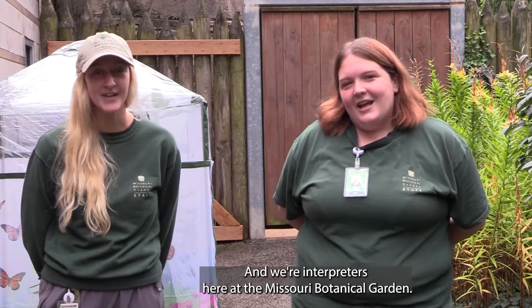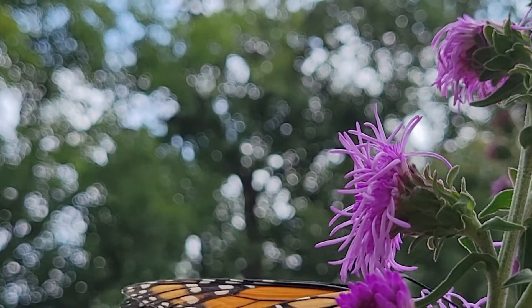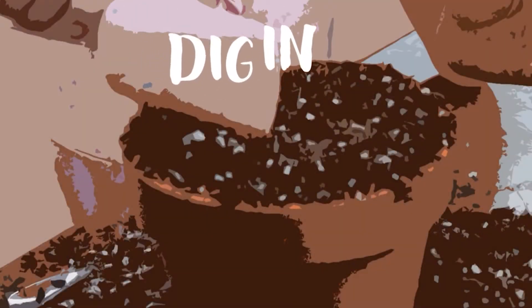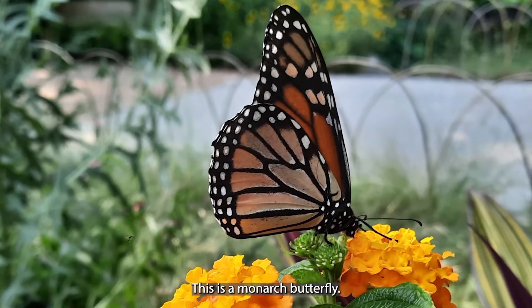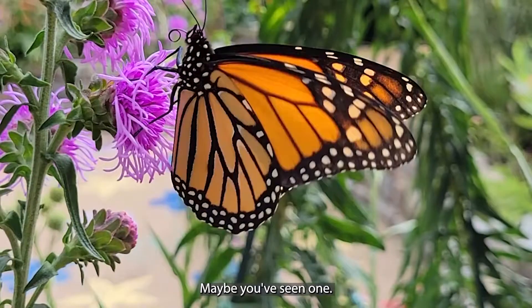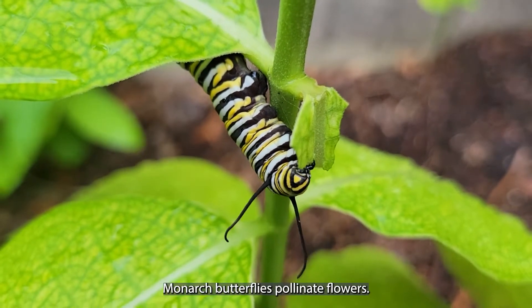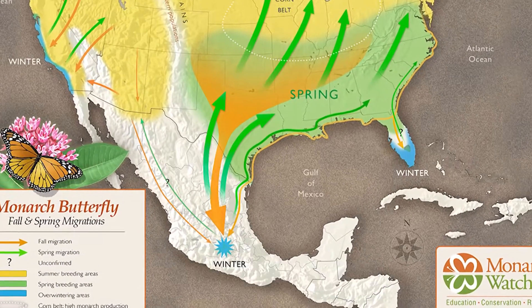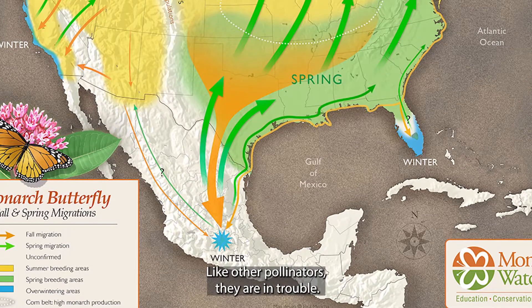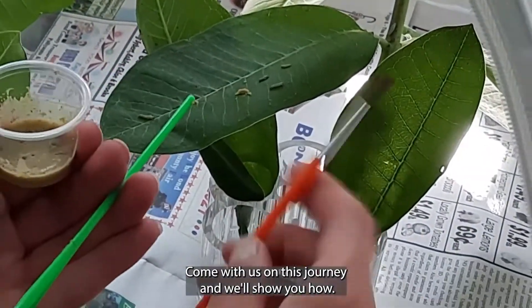Hello, I'm KG and I'm Christy and we're interpreters here at the Missouri Botanical Garden and today we are digging in to Monarchs. Have you ever seen a butterfly that looks like this? This is a monarch butterfly. Maybe you've seen one as they migrate through St. Louis. Monarch caterpillars eat and poop a lot, and as adults monarch butterflies pollinate flowers, and the last generation born each year travels all the way to Mexico. Like other pollinators, they are in trouble, but we all have the power to help.